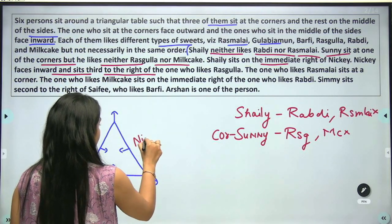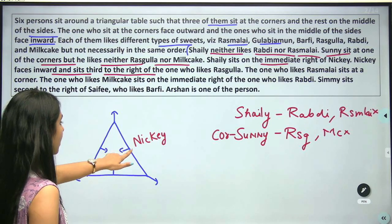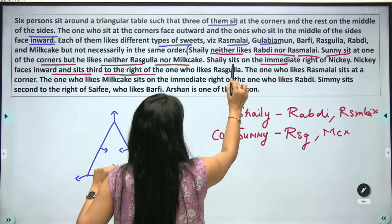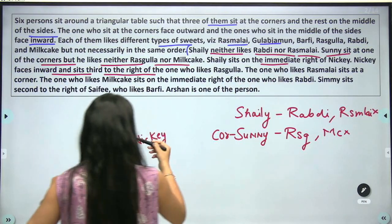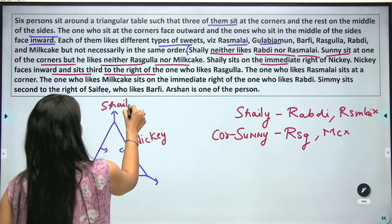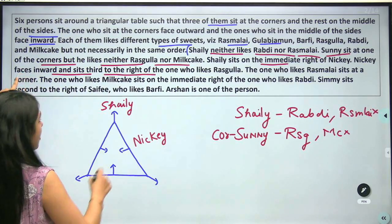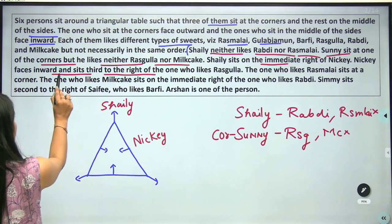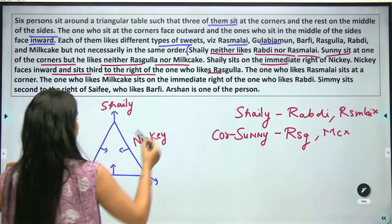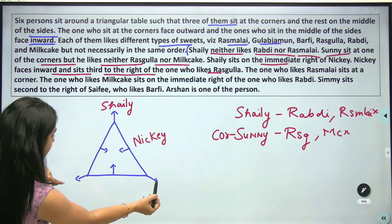Let's suppose Nikki is placed here — because she faces inward she must be at a mid-side position. Shelly sits on the immediate right of Nikki, so Shelly goes here. Nikki sits third to the right of the one who likes Rasoolah, so we can count back to find where the Rasoolah person must be.